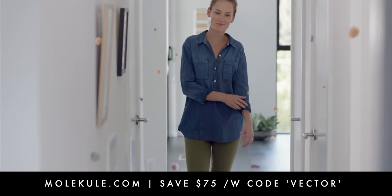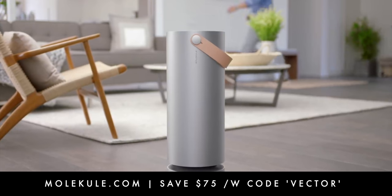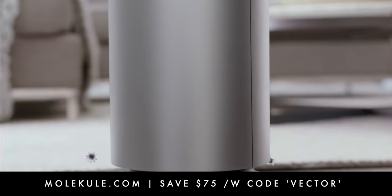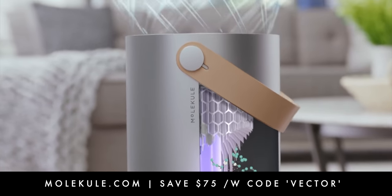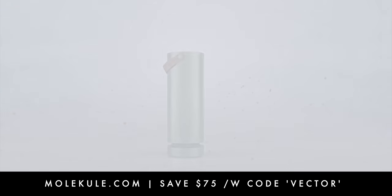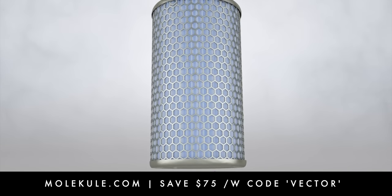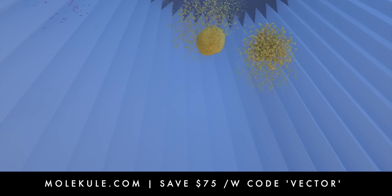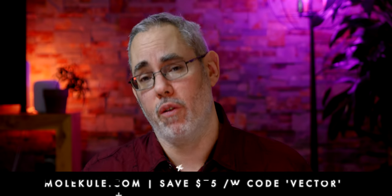One thing we absolutely won't see from Apple is anything like Molecule. I've been using mine for about five months now, ever since my nerdy friends in Silicon Valley showed me the results they'd been getting — even and especially during the wildfires. Molecule has technology capable of destroying air pollutants at a molecular level. Its technology has been verified by science, but more importantly it's been tested by real people in the real world. Molecule helped allergy and asthma sufferers around the country better cope with their conditions and significantly reduce their symptoms. To get yours, just go to Molecule.com — that's M-O-L-E-K-U-L-E.com — and enter 'Vector' at checkout to save $75. Thanks, Molecule, and thanks to all of you for supporting the show.